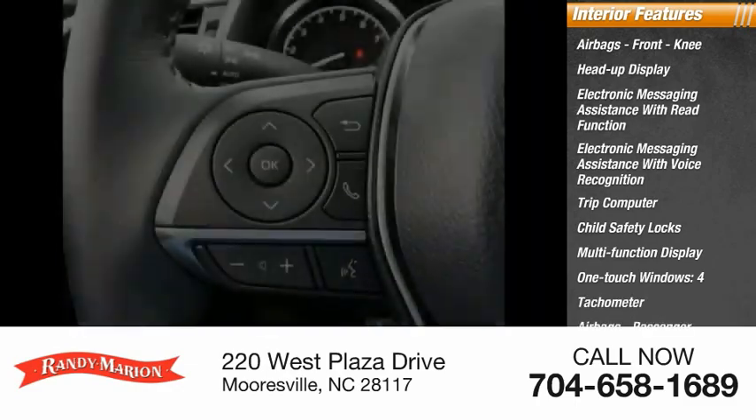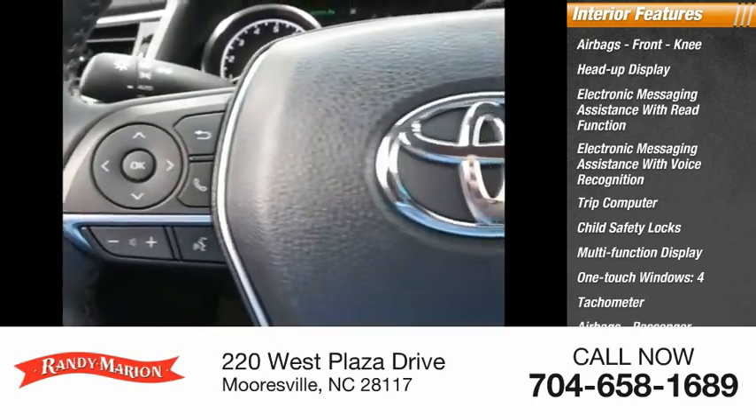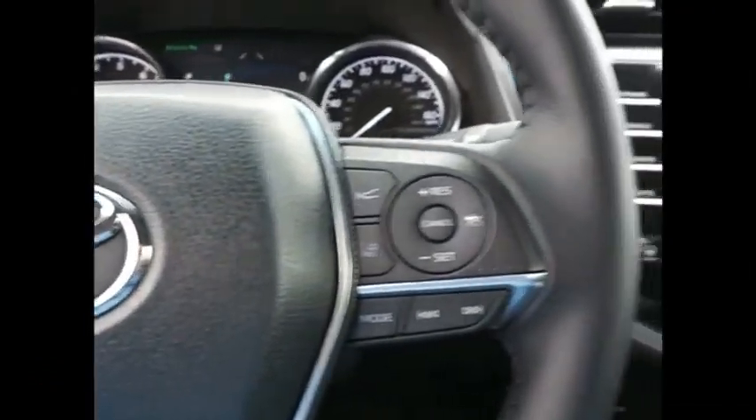Tachometer, airbags, passenger occupant sensing deactivation. A vehicle like this doesn't come along every day.